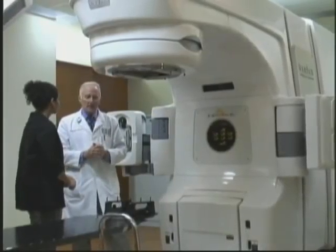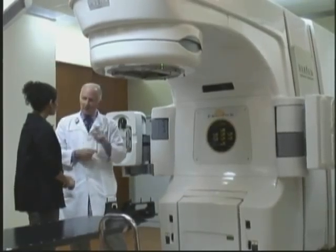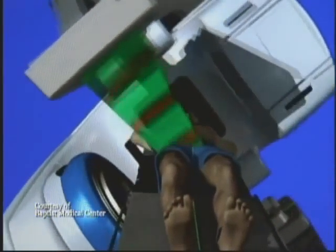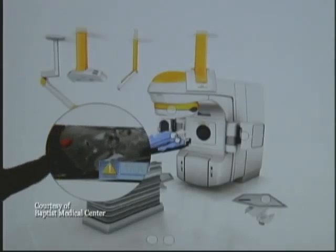The Novalis TX is essentially a device that can eliminate tumors that aren't prone to spreading. These arms shoot out lasers that pinpoint the exact spot of the tumor. Even as the patient breathes, the tumor never goes out of focus.